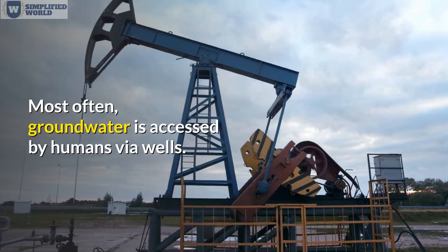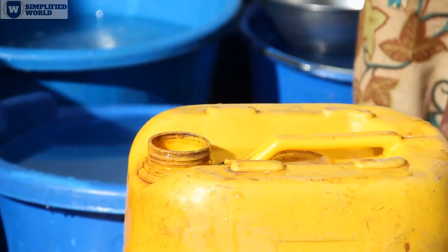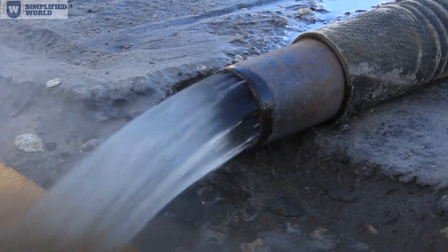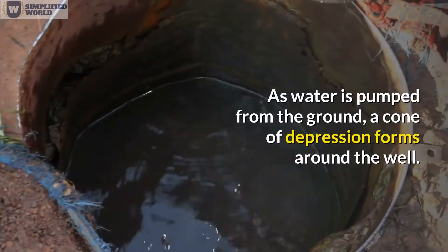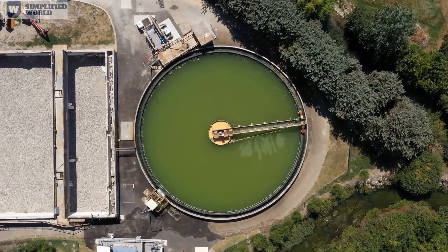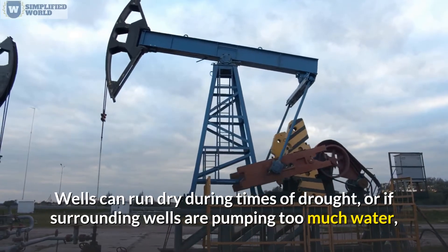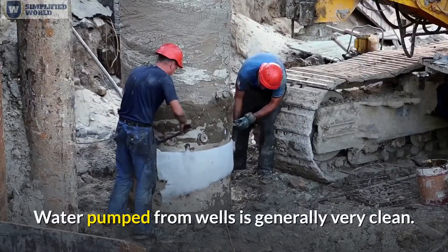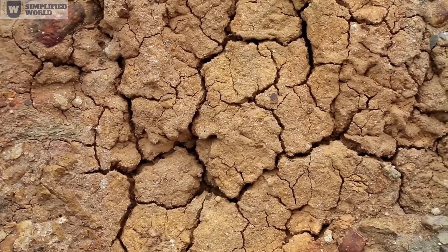Most often, groundwater is accessed by humans via wells. To build a well, one must drill down past the water table; a pump is placed at the bottom and water is pumped into homes, businesses, and water treatment plants. As water is pumped from the ground, a cone of depression forms around the well, and the surrounding groundwater moves toward it. Wells can run dry during drought or if surrounding wells pump too much water, causing a large cone of depression. Water pumped from wells is generally very clean, as the layers of soil, clay, and rock act as a natural filter.